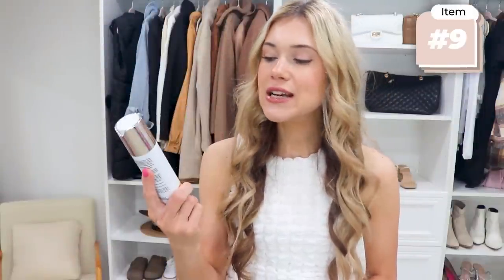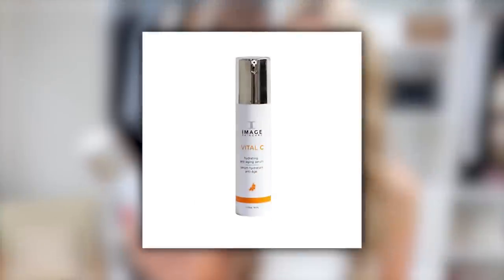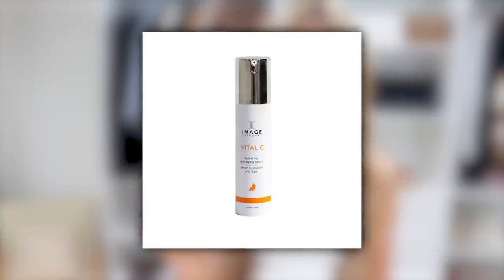It's never too soon to start anti-aging products. This is the Image Skincare Vital C Hydrating Anti-Age Serum for your neck area — one of the first places to show aging. Every night after my shower I put a pump of this on my neck where the skin is thinner. It helps brighten the skin and acts as an anti-aging agent. A little goes a long way — I've had it for months and it's still at least half full. The vitamin C gives a nice glow.